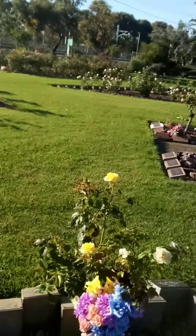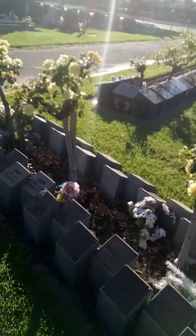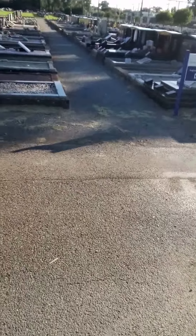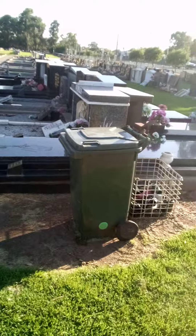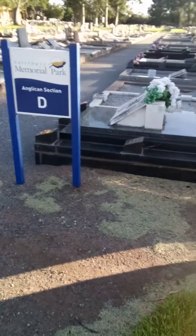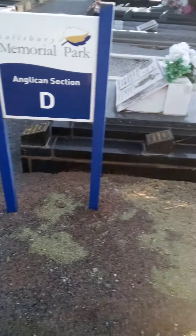It does go on for a while — a fair bit down there. When it comes to more of a dolomite area there — no grass. There you go, look — Anglican section. I've never noticed those signs.